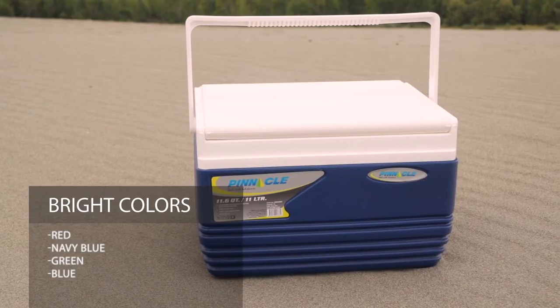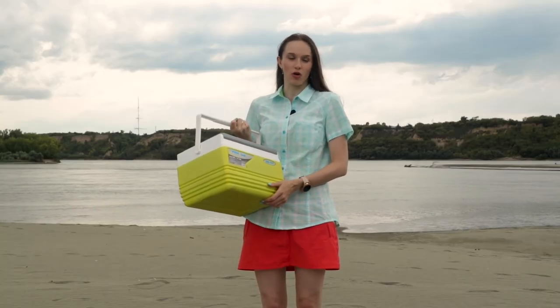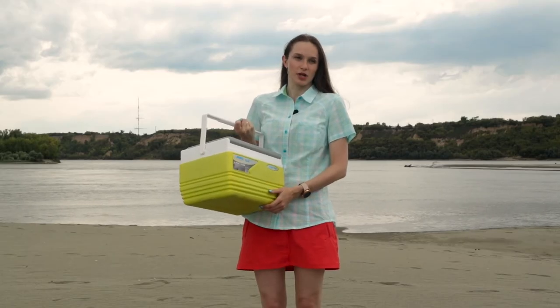This model is presented in four colors: green, blue, navy blue and red. This small 11-watt cooler is a great choice for a small family or a couple who love spending time together and having fun in the summer. Thank you for watching and have a great day!